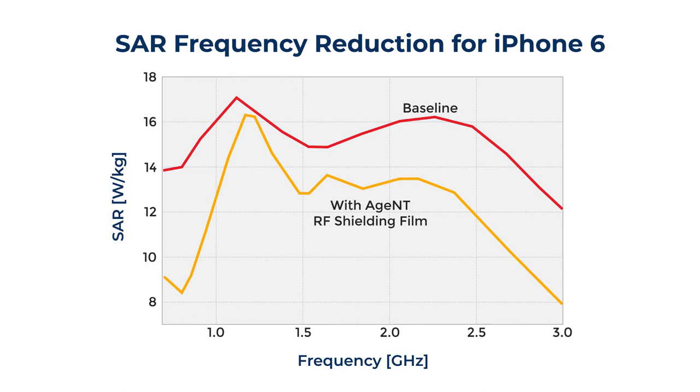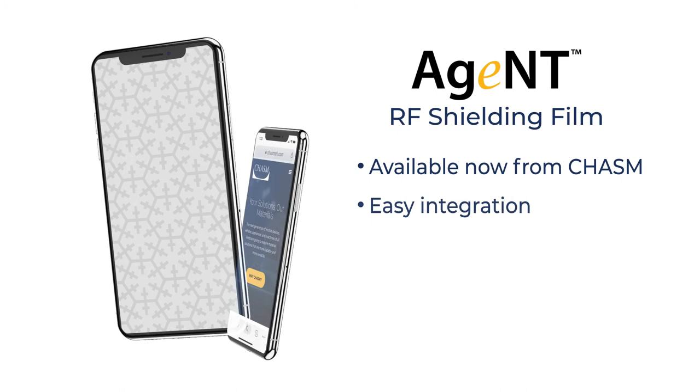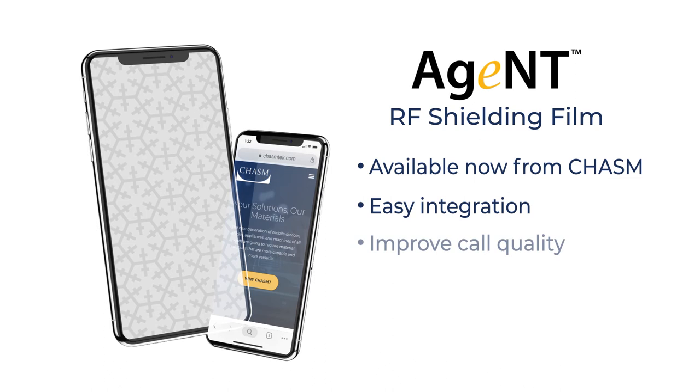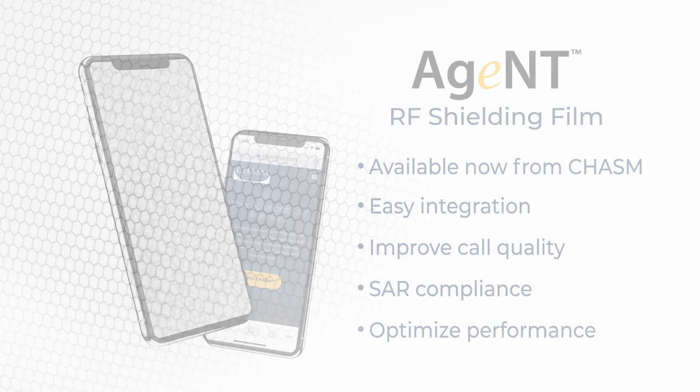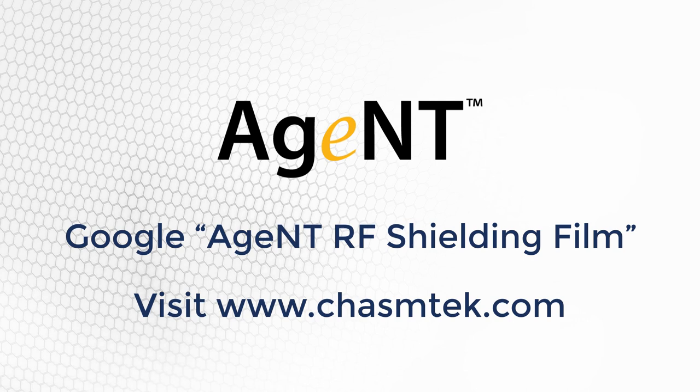Commercially available now for easy integration into your supply chain, Chasm's Agent RF Shielding Film is ready to be your secret weapon for improved call quality, SAR compliance, environmental health and safety authority, or optimizing new device performance on 5G. Search the internet for Agent RF Shielding Film or visit www.chasmtech.com to learn more. Chasm Advanced Materials — your solutions, our materials.